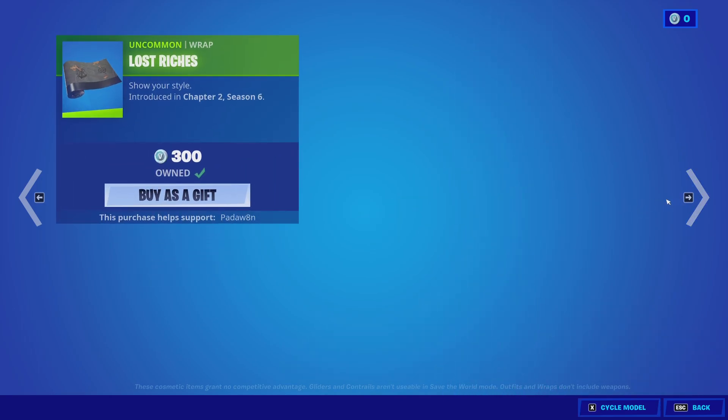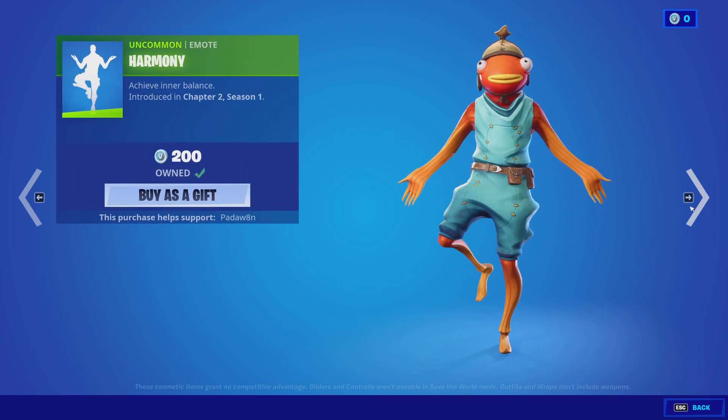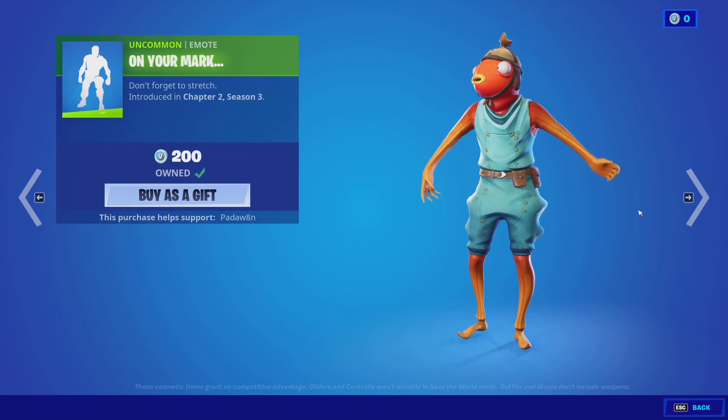The Lost Riches wrap. The Shaolin Sit Up emote. Harmony — I haven't seen this in a while. And On Your Mark.